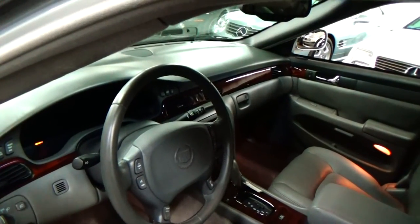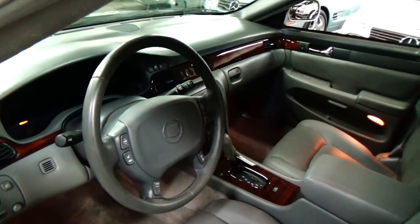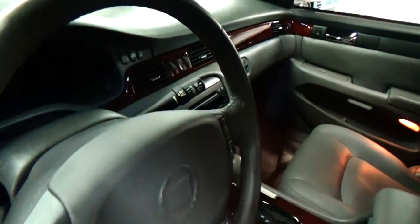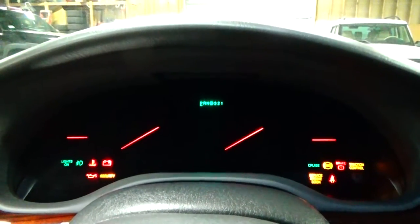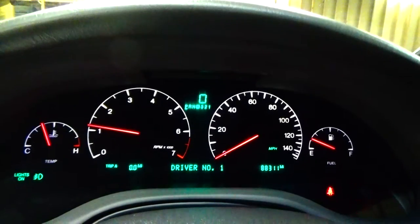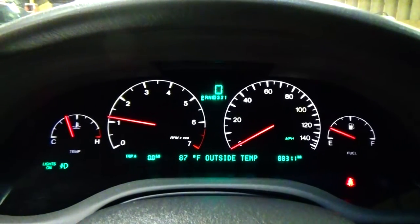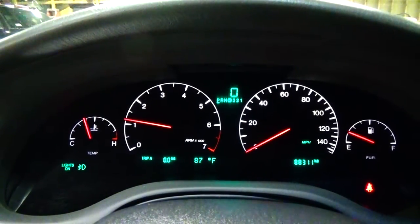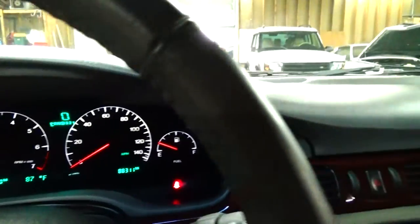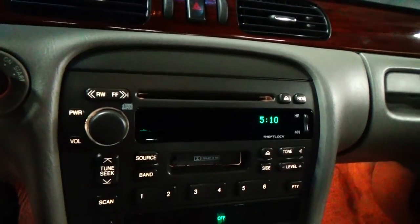We hand pick these cars. We don't go out and try to get the cheapest car possible and mark it up — we really go out and try to find the top 5% of used cars in the marketplace. Jumping in, obviously nice cushy leather seats. Really beautiful dash in this car and instrument cluster.